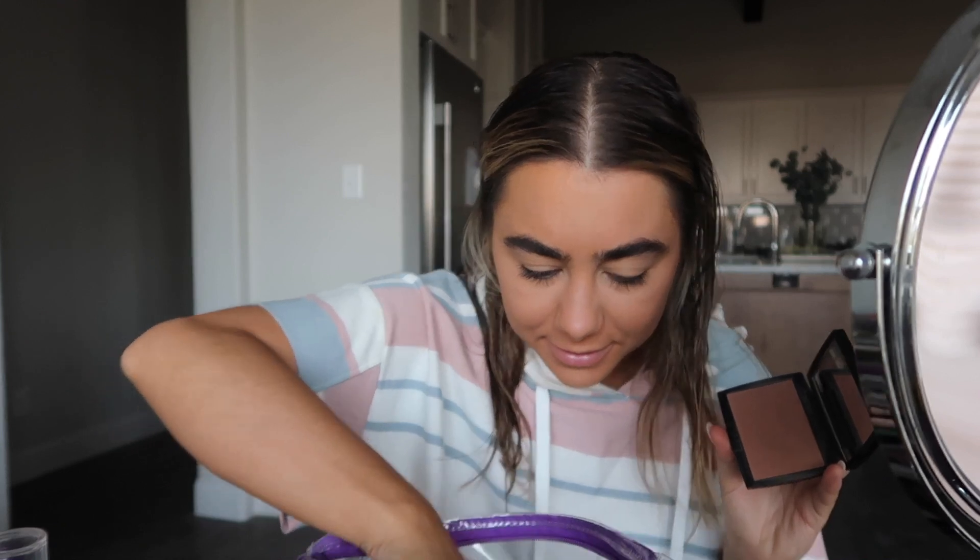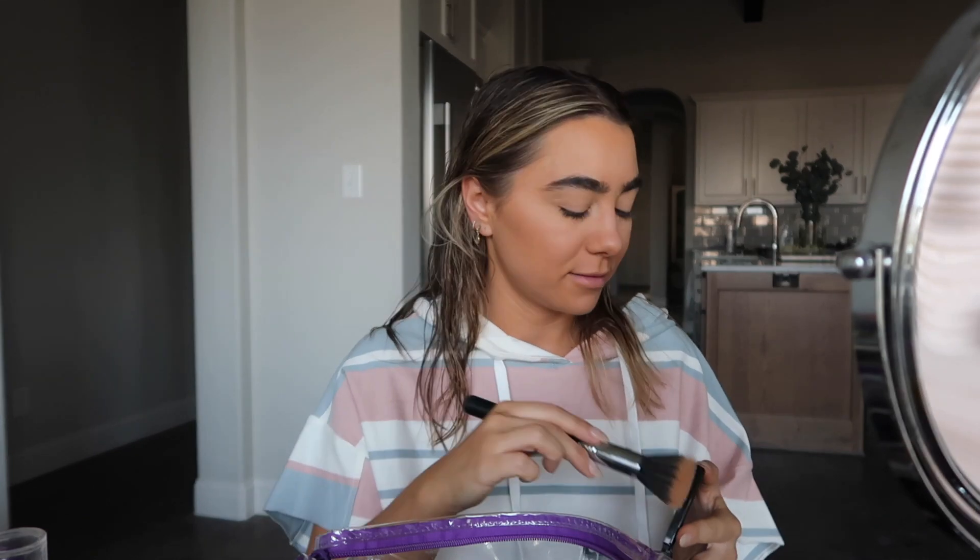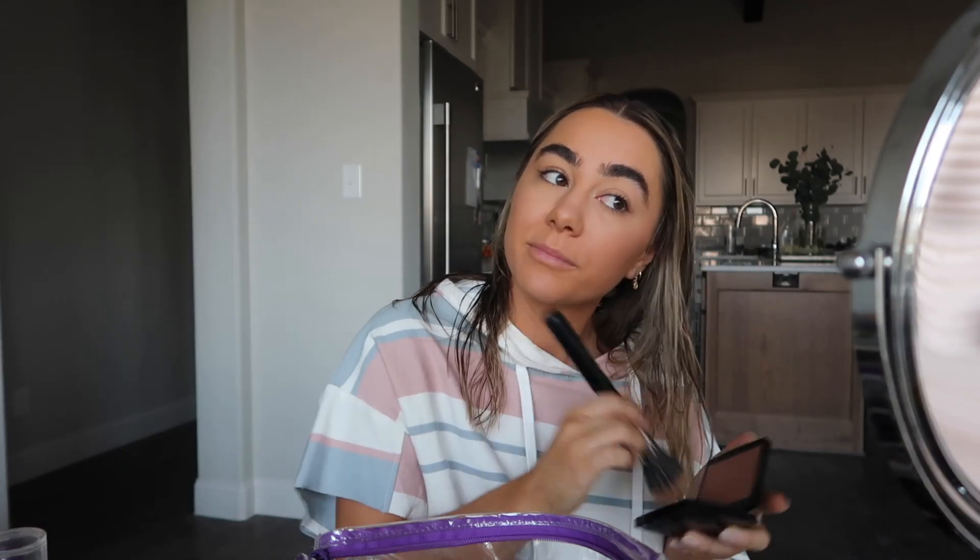Bronzer is Anastasia Rosewood — no surprise here, folks. I love this bronzer so much. I tried to use other bronzers and I'm like, why do I look different? I couldn't figure it out. I just love the tone of this one. It's honestly the perfect color — in between too warm and too cool.